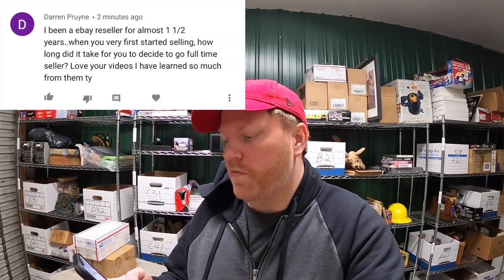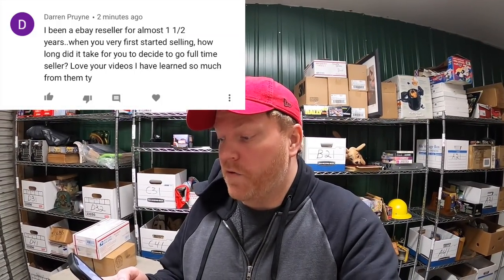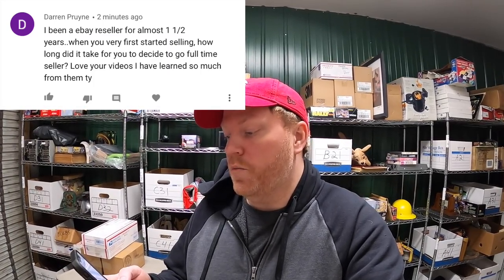Next question from Darren Prune: 'When you first started selling, how long did it take to decide to go full-time?' I started selling part-time when I was 18, selling at the sporting goods store I worked at, a little eBay, and a lot of Craigslist. I'm 36 now and I've been doing this full-time since 2014 — so I was part-time for over 10 years. It was a hobby for a long time; I didn't get serious about reselling until I was maybe 25 or 26.